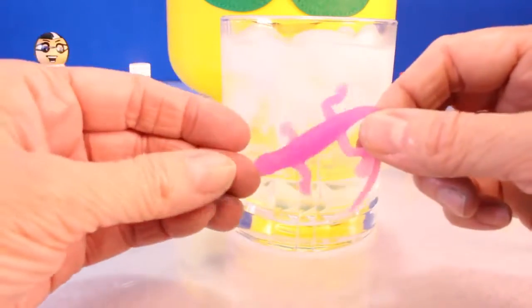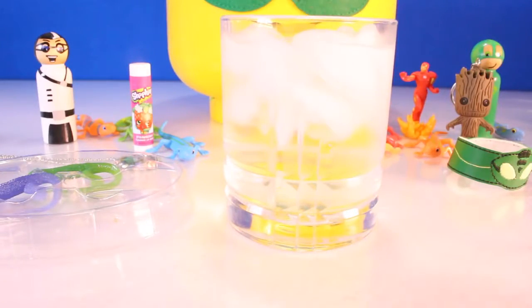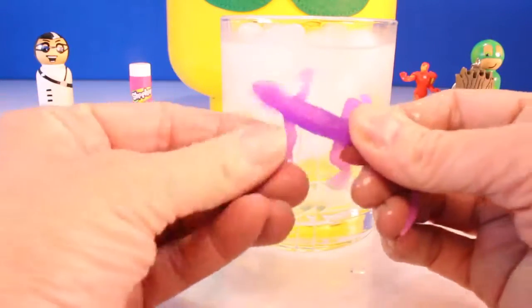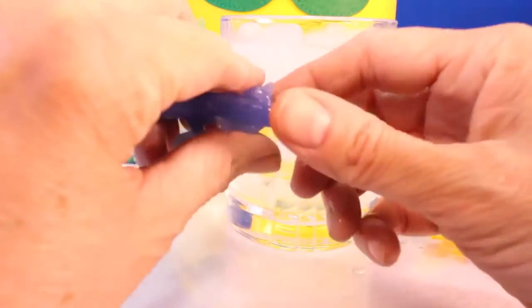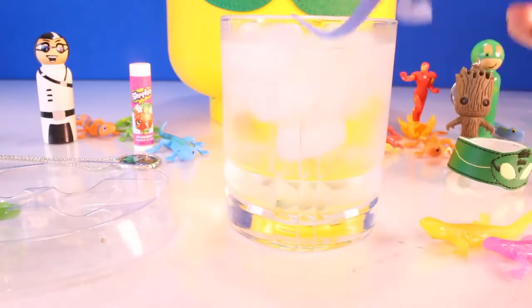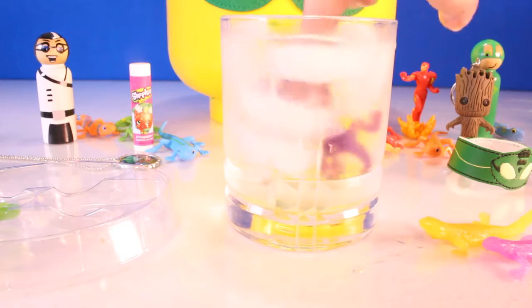Now let's try the pink, the little pinky gecko. They're so cute. Here she goes into the icy cold water. You see her in there? She was pink and now she's purple. That is pretty cool. Let's try the blue gecko. I wonder what color this little cute guy is going to turn. He's like a funny color blue. Here he goes into the cold, cold, icy cold water.